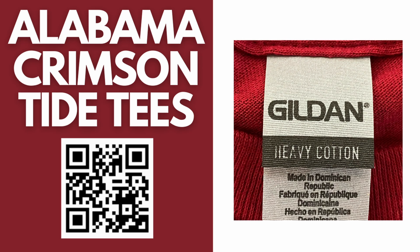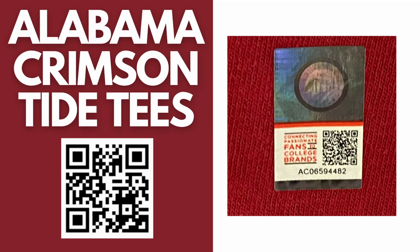The color of the tee is crimson. This Bama design is made by New World Graphics. It is an official licensed collegiate t-shirt with an official licensed collegiate sticker on the t-shirt.